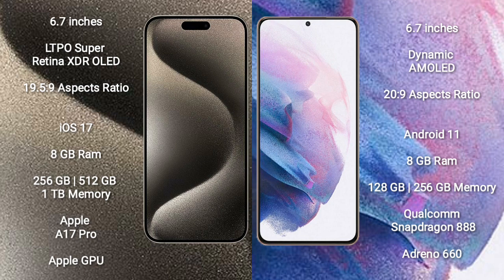iPhone 15 Pro Max comes with 8GB RAM and 256GB, 512GB, or 1TB internal storage, an Apple A17 Pro processor, and Apple GPU.